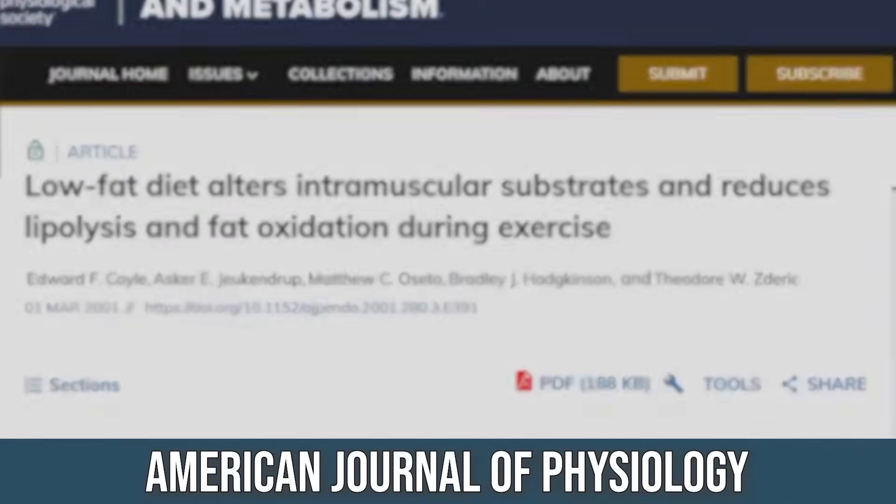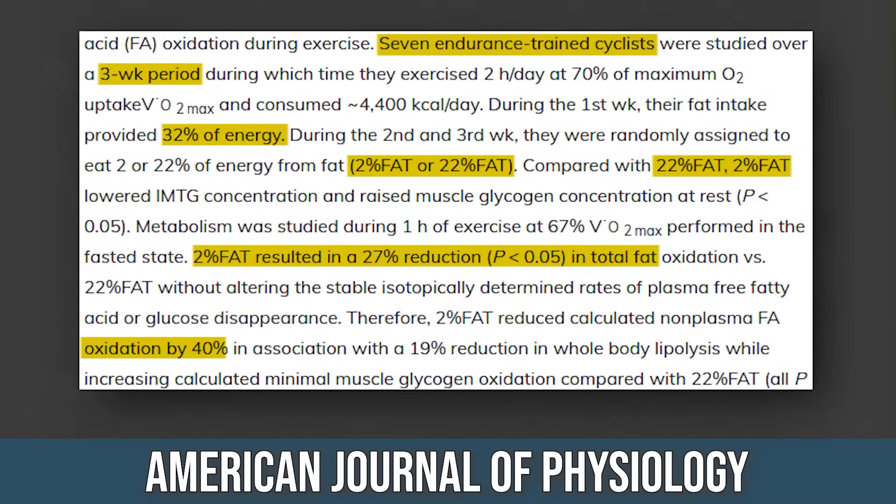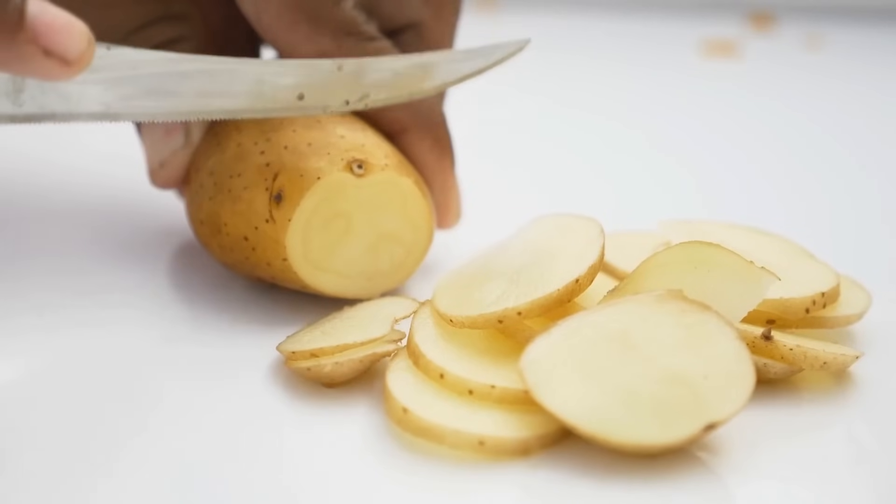What about the combination of fats and carbs — high fat or high carb? A study in the American Journal of Physiology looked at cyclists over three weeks. For week one they consumed 32% fat. For weeks two and three, they did either 2% fat or 22% fat, with protein held constant — so one group was lower fat and higher carb, and the other was higher fat and lower carb.